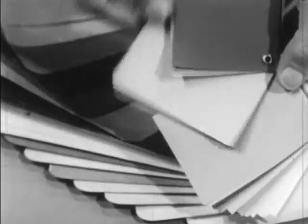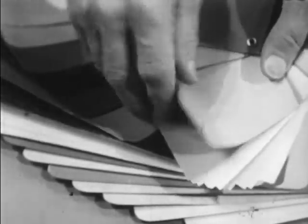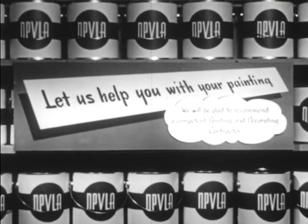Of course, choosing the right color is very important. So you should visit your paint dealer and let him show you the wonderful rainbow of colors he has for you. Remember, neighbors, let your paint dealer help you with your painting — he'll be glad to recommend a qualified painting contractor if you wish.